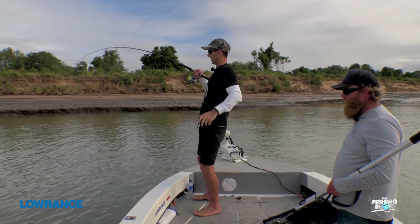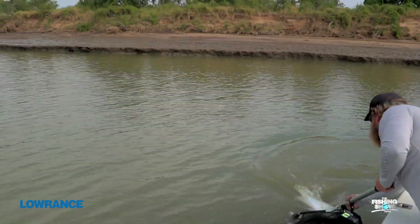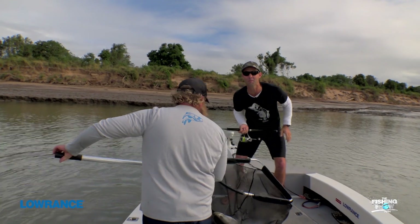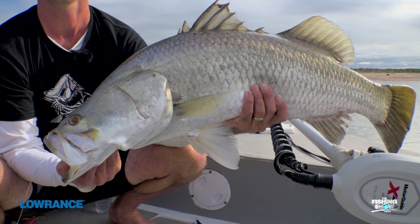We've seen the sharks on the sounder. Get him in, get him in! See the size of the boiler come after him — such impressive predators.